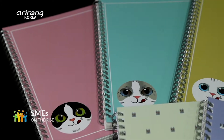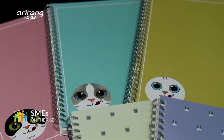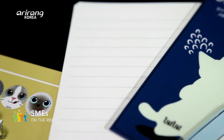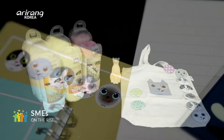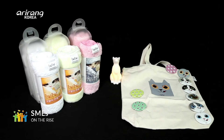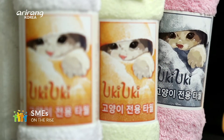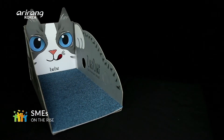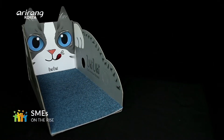Along with the rising popularity of cat snacks, Etebe has released diversified goods. Aside from different kinds of goods featuring cat characters, the company provides cat towels with improved water absorption and scratchers that cats can feel comfortable and relaxed with.